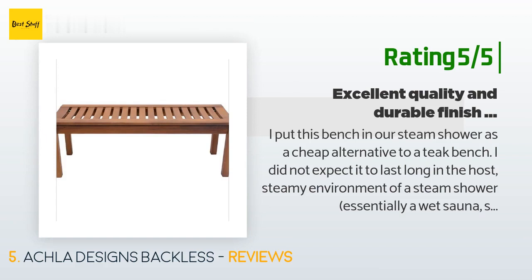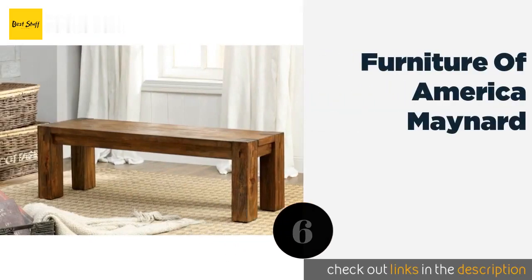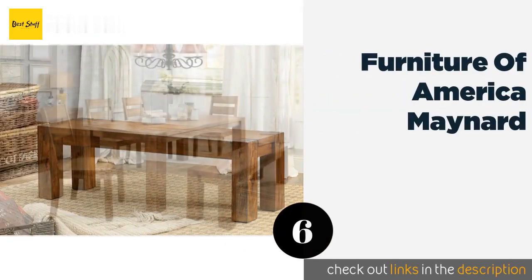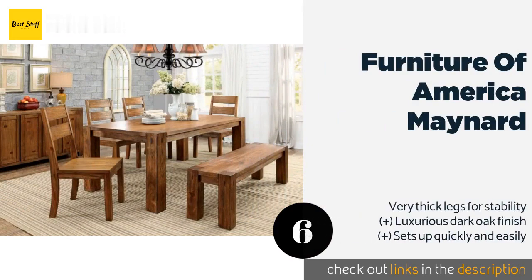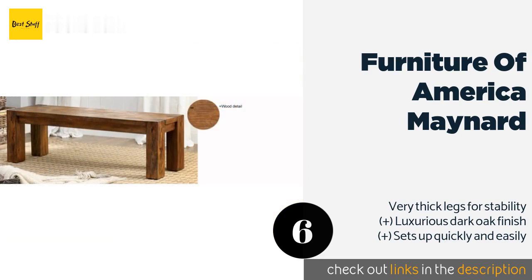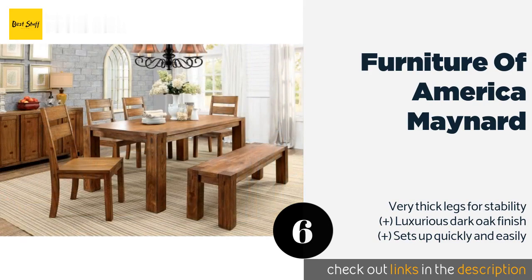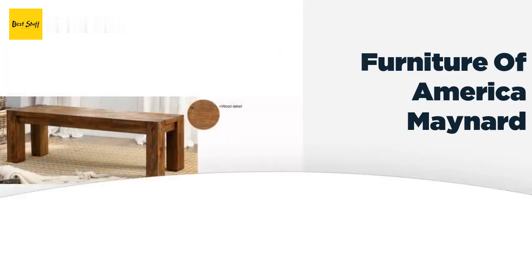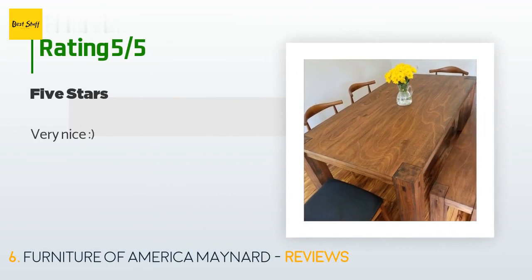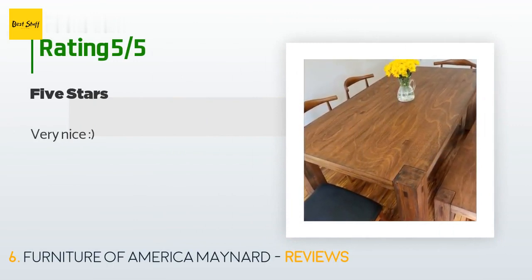The next product is Furniture of America Maynard. A rustic-themed screened-in porch would make a great home for the Furniture of America Maynard, but it should fit in well just about anywhere with its solid amount of natural wood. It's smooth and sturdy, capable of supporting plenty of weight. The price is approximately $178. The average rating of this product is 3.7 stars with more than 15 customer reviews.